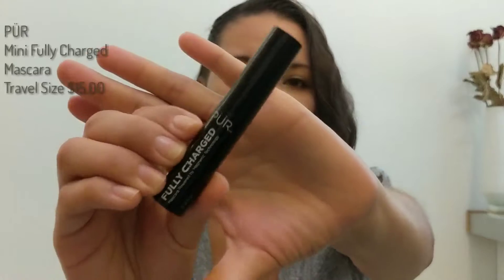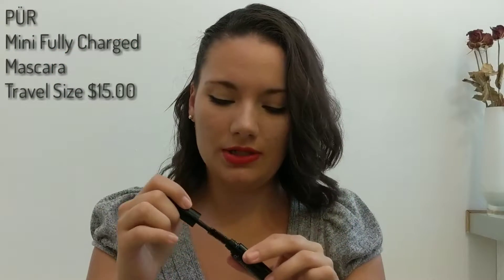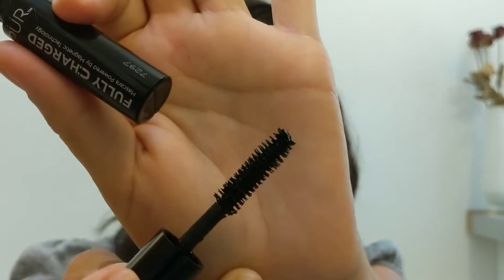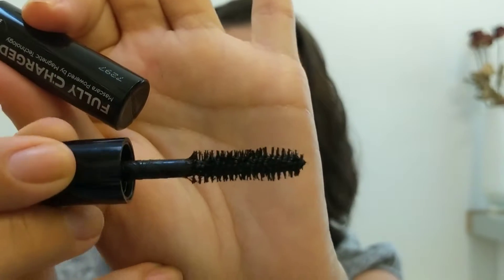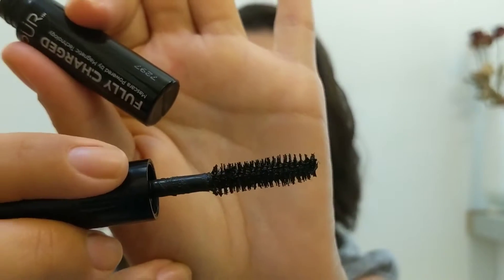Next, I want to talk about this Fully Charged Mascara by Pure. Let's go ahead and show the wand. This is a type of wand that I enjoy because it's more of the natural bristle instead of plastic. The only thing is that the bristles are a little long, so they don't hold very much product, but the stick itself does hold a lot of product. The first two times that I used this mascara, I really didn't care for it, but today when I put it on I actually kind of liked it, so I kind of have mixed feelings about this one right now.